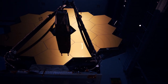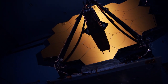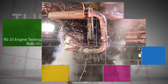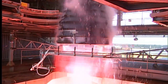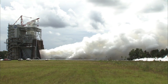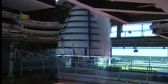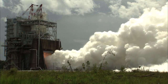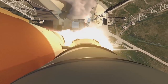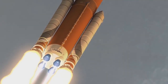Targeted for launch in 2018, Webb is the most powerful space telescope ever built. On Aug. 9, engineers at our Stennis Space Center conducted another hot-fire test of an RS-25 engine flight controller. The objective of the test was to green-run or flight-certify the engine controller, which is the brain of the engine. Once proven flight-worthy, the controller will be installed on an RS-25 engine that will help power the first integrated flight of our Space Launch System rocket with our Orion spacecraft, known as Exploration Mission-1.